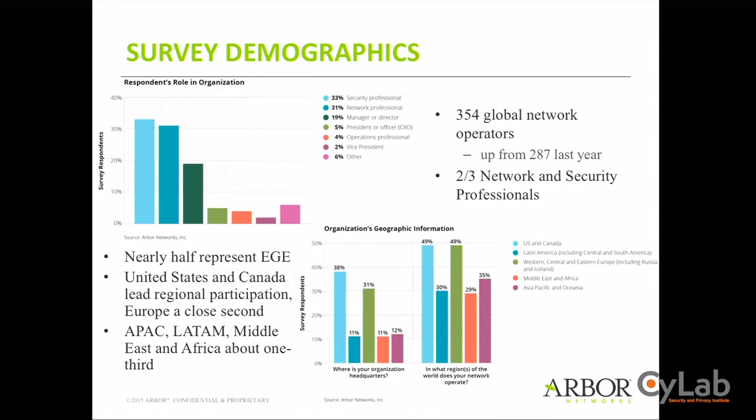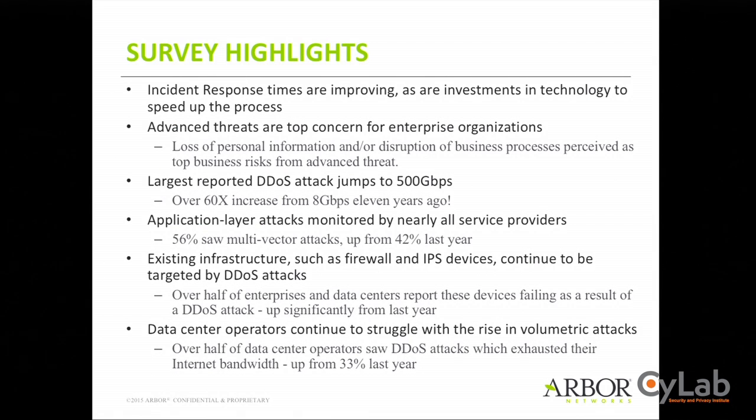Now let's get into our research — the Worldwide Infrastructure Security Report. This is based on a survey, augmented with our own data from deployed systems, covering a large segment of service providers, large enterprises, government, and educational institutions. It's a 130-page report filled with data. Some highlights: response times to attacks are improving, though there's still room for improvement. Advanced threats are now the main concern for enterprises. Our largest reported DDoS attack is now at 500 gigabits — a huge increase from last year.